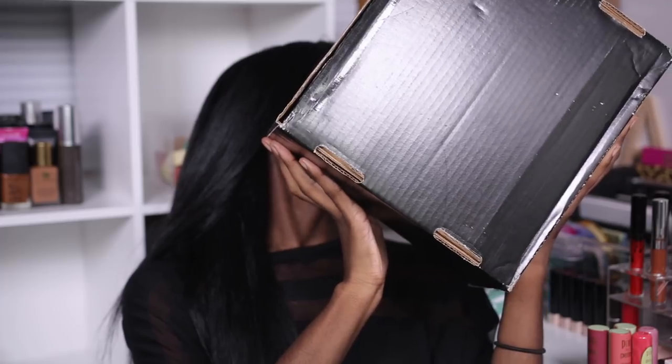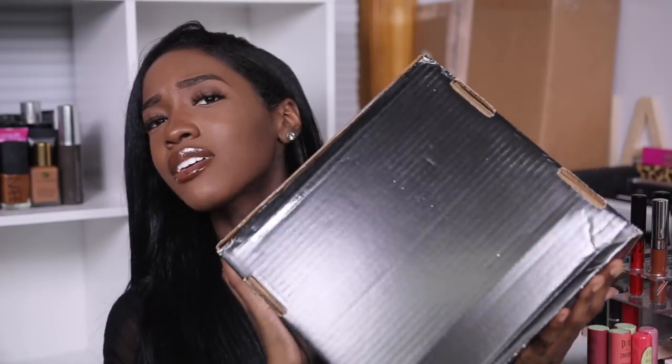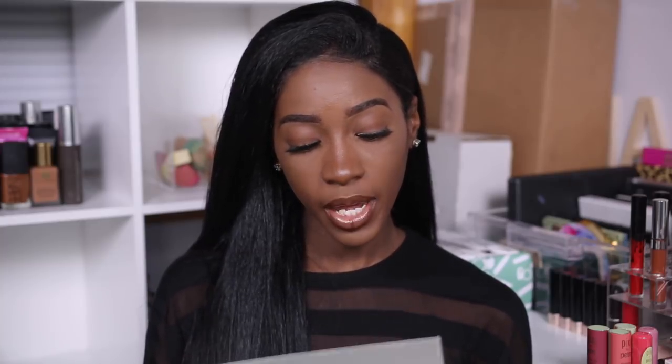There is this big heavy box — this is from Marc Anthony Cosmetics. Every time I hear that I think of J.Lo's ex-husband. There's a card with my name on it: 'Marc Anthony True Professional — Shanine, thanks again for stopping by at Gen Beauty. Let me know whenever you need to replenish your stock. PS: I'm totally attempting your pop art zombie look. Thank you, Lauren and the Marc Anthony team.'